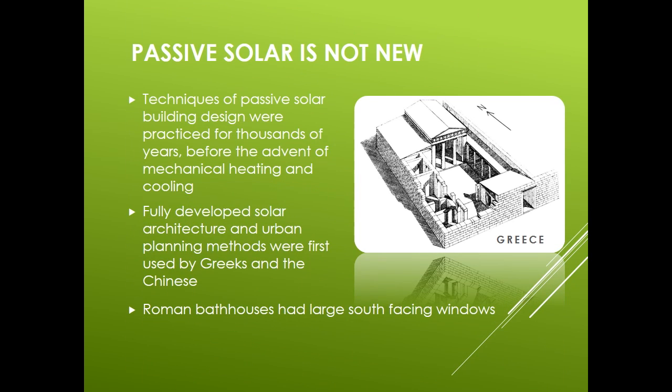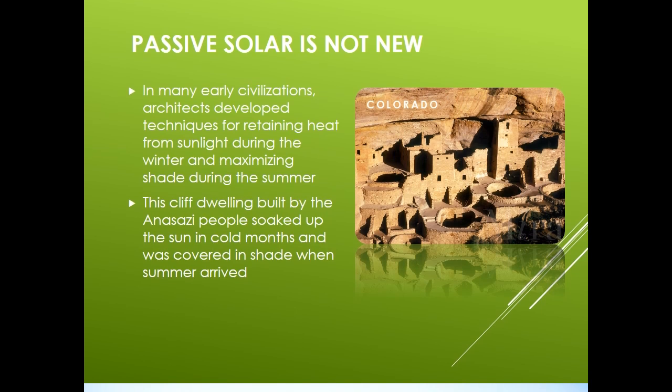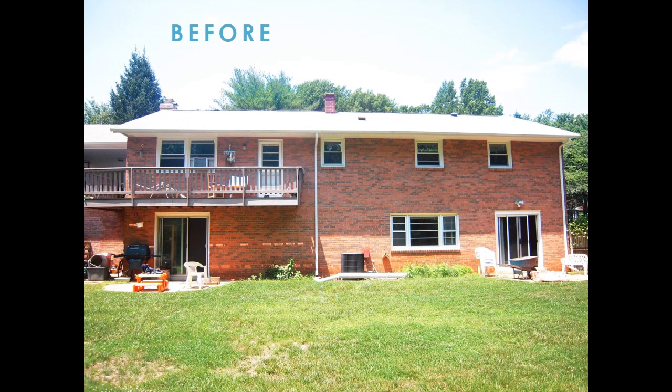Passive solar is not new. Techniques of passive solar building design were practiced for thousands of years before the advent of mechanical heating and cooling. Fully developed solar architecture and urban planning methods were first used by the Greeks and Chinese, and Roman bathhouses had large south-facing windows. Many early civilizations' architects developed techniques for retaining heat from sunlight during the winter and maximizing shade during the summer. This cliff dwelling built by the Anasazi people soaked up the sun in cold months and was covered in shade when the summer arrived.